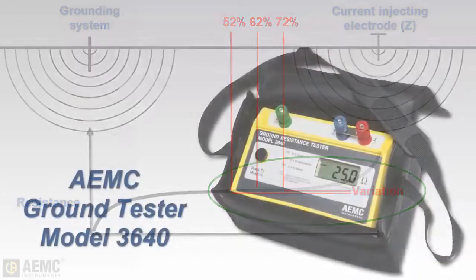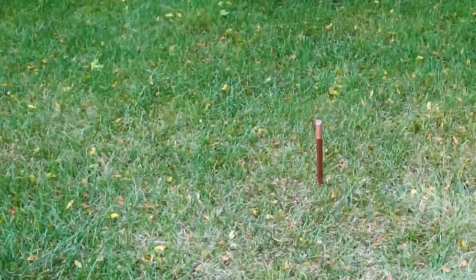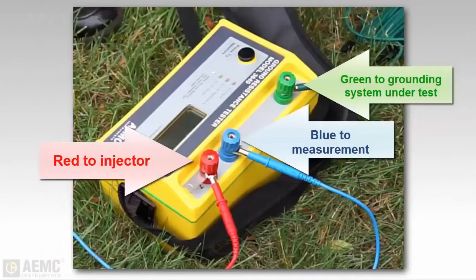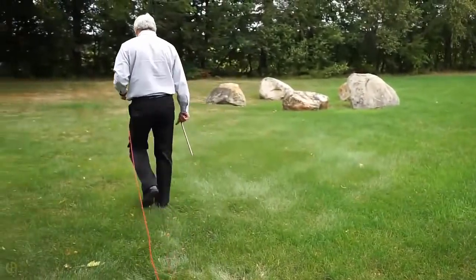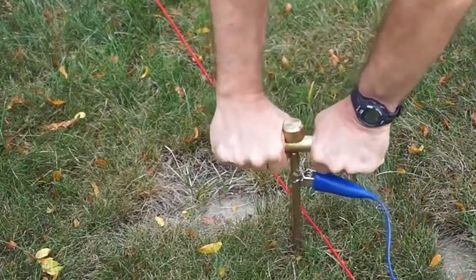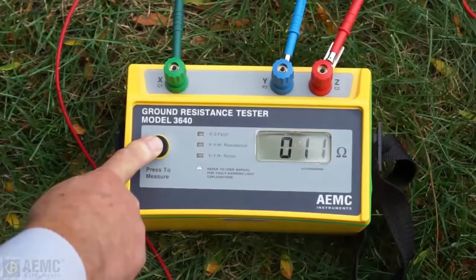To demonstrate, we will use the AEMC Model 3640 ground tester to perform a 62% test. Our test subject is an 8-foot ground rod. Before connecting the ground rod under test to the instrument, the rod must be disconnected and isolated from service. We connect the rod to the instrument's X terminal, then place the current injecting electrode a minimum of 10 times the rod depth — or 80 feet — from the rod and connect it to the Z terminal. Finally, we place the potential measurement electrode at 62% of the distance from the rod to the current injecting electrode, connect it to the Y terminal, and take measurements at 52%, 62%, and 72%.